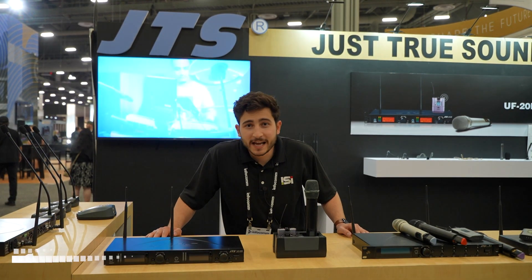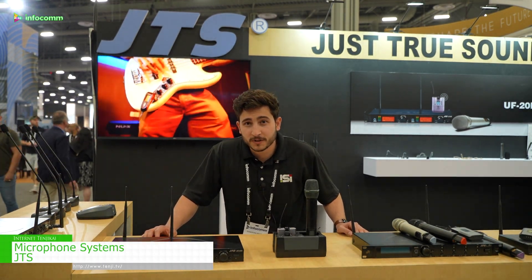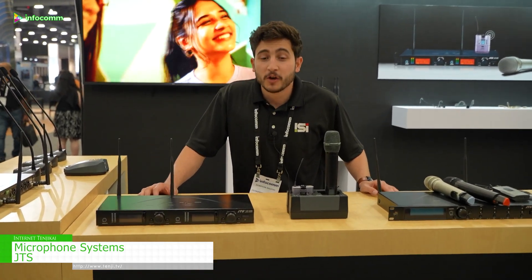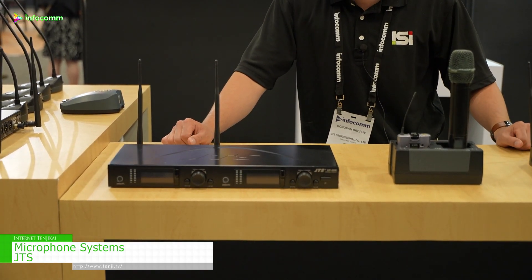Hi, my name is Donovan Brophy and I'm the National Sales Manager for the United States for JTS microphones. If you haven't heard of JTS before, you've definitely seen some of their products before. For years, JTS has been one of the largest manufacturers of microphones in the entire world.